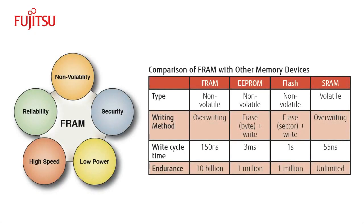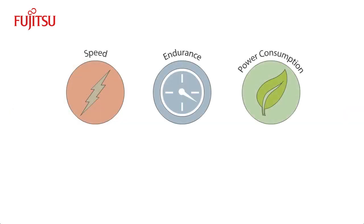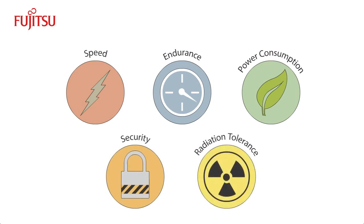FRAM combines the best of RAM and ROM. Key features of FRAM include its speed, endurance, low power consumption, security, and tolerance for radiation. These qualities make FRAM perfect for applications like smart cards, RFID, security, metering, and other applications that need high-performance, non-volatile memory.